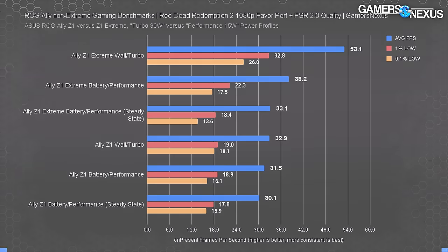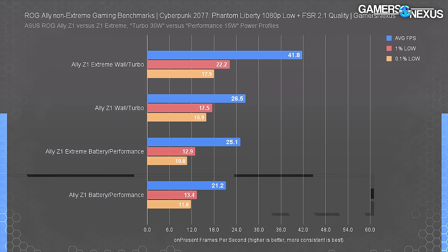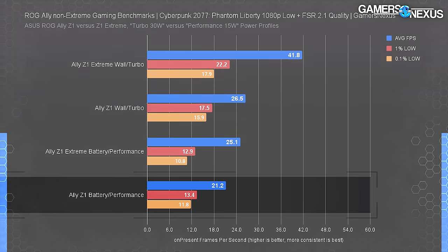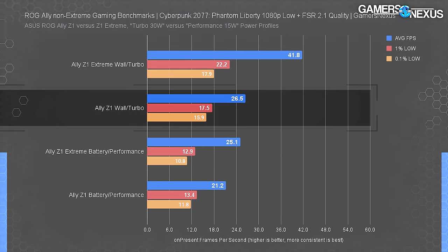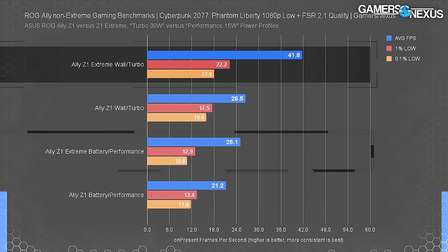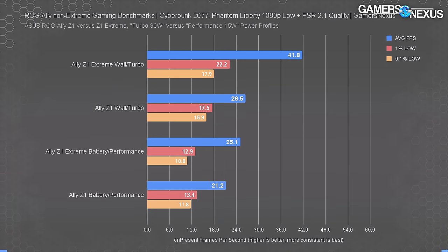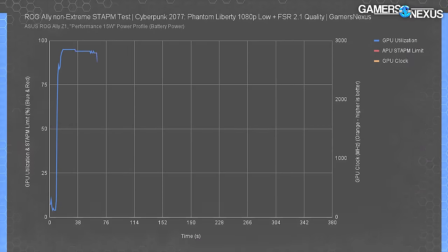For Cyberpunk 2077 Phantom Liberty we used the low non-ray-tracing preset with FSR 2.1 Quality at 720p source and 1080p native output. The Z1 averaged 21 FPS on battery, climbing 25% to 27 FPS on wall power. The Extreme leads by 18% on battery and 58% on wall power. This testing was done at STAPM steady state, reflecting more realistic longer-session gaming.